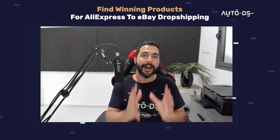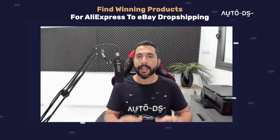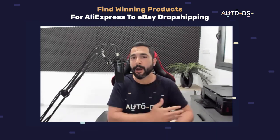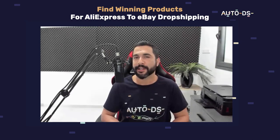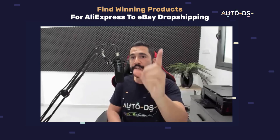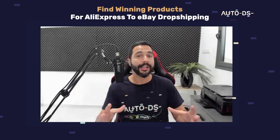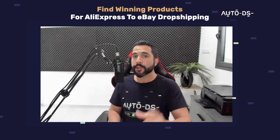That sums up how to dropship from AliExpress to eBay the right way, using the right product research methods. Put in the time and effort, and I guarantee you will start seeing results. If you're new here, subscribe to our YouTube channel for the latest topics in the dropshipping industry. We're always adding new suppliers and want to know what features you want to see on AutoDS — head over to feedback.autods.com to vote on upcoming features. AutoDS wouldn't be what it is today without you guys. Thank you for watching and good luck with AliExpress.